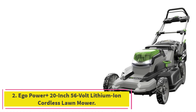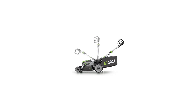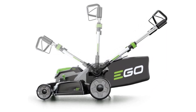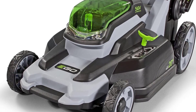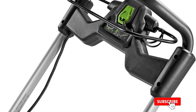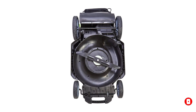Number 2: the EGO Power+ 20-inch 56-volt lithium-ion cordless lawnmower. EGO Power+ is the number one rated battery platform that designs a wide range of power tools and lawn maintenance equipment with high efficiency. The brand uses its patented EGO Power+ lithium batteries in all its battery-operated products. This is a versatile lawnmower with 3-in-1 functions — you can mulch, rear bag, and side-discharge the grass clippings.